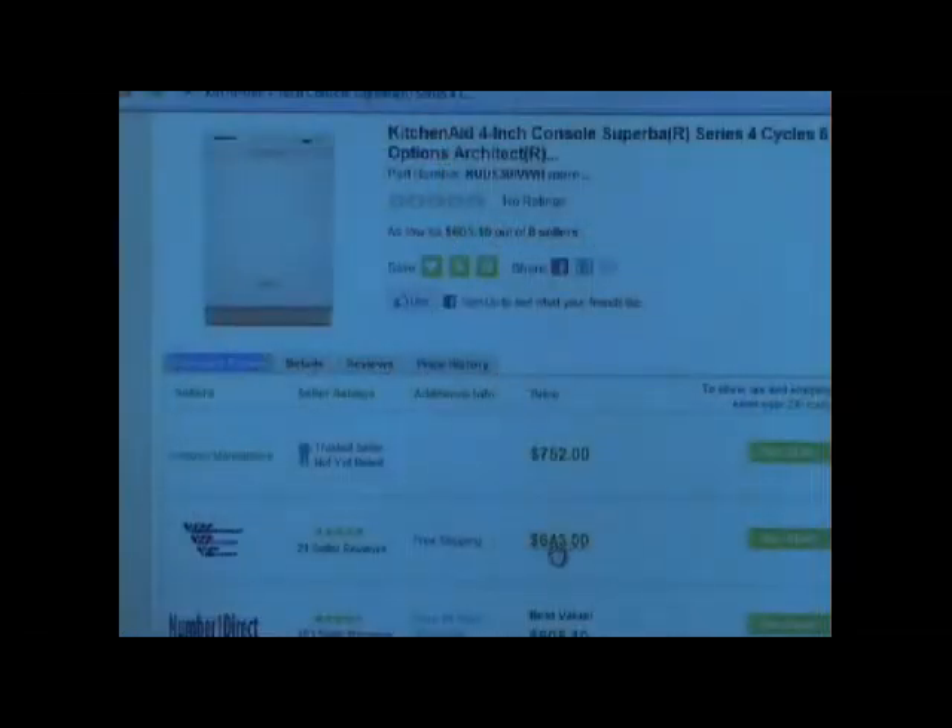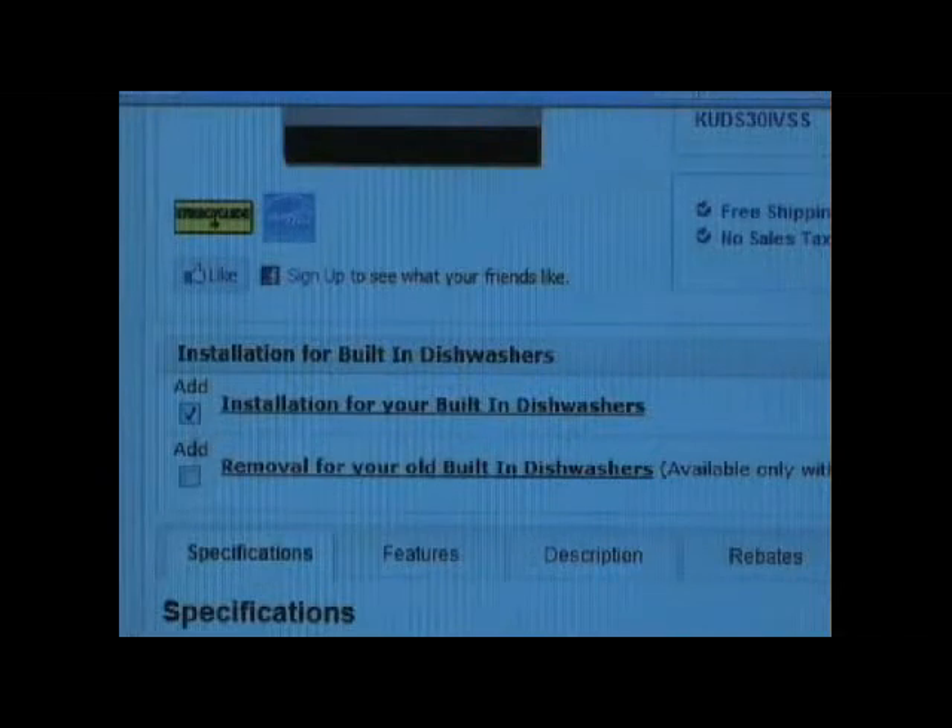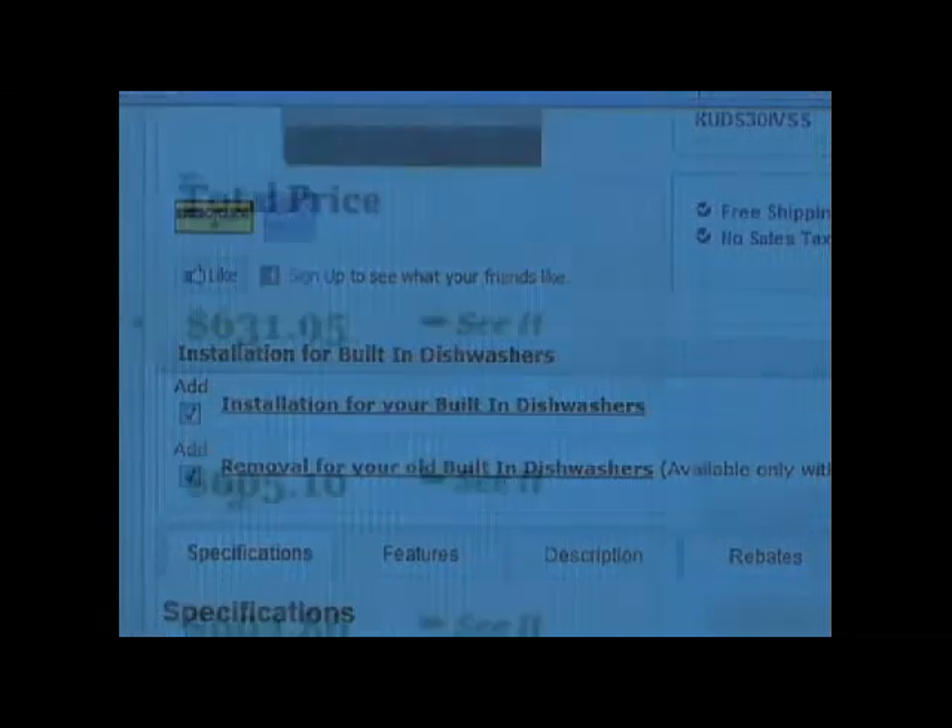When comparing prices, always evaluate the cost of the appliance in addition to the price of shipping and delivery fees, any taxes that may be charged, and the price of installation and removal of your old appliance, in order to find the best total price for your new appliance purchase.